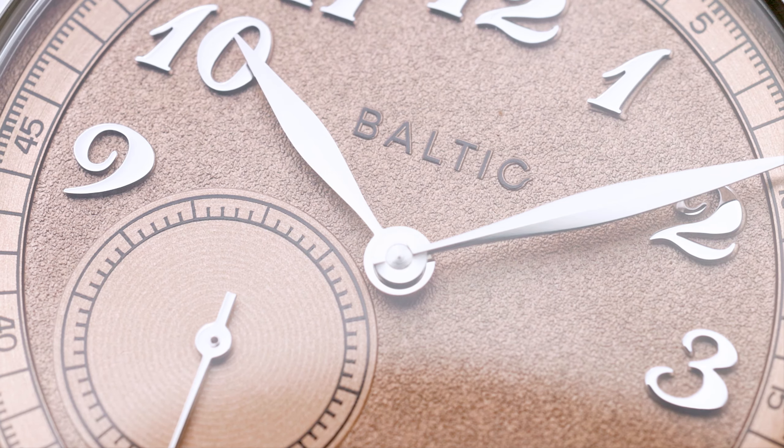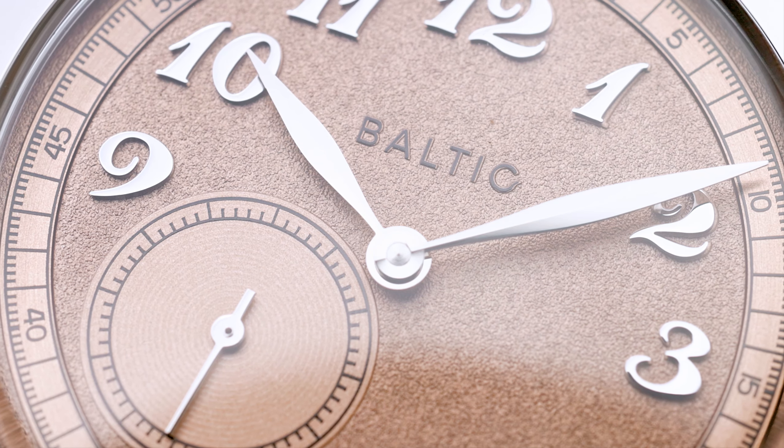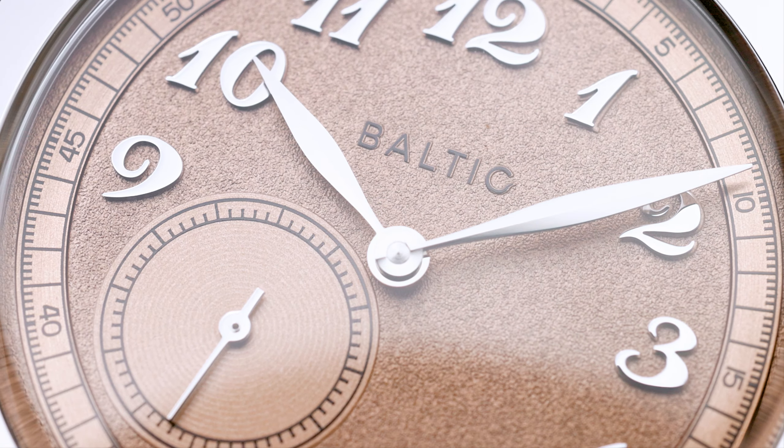When the first round of this watch opened I hesitated. I didn't go for it because honestly I wasn't sure if I wanted to spend money on a watch that I wouldn't wear. But then when the second round came up, I'd seen more pictures and read more reviews on the piece, and I said to myself, let's give it a try.